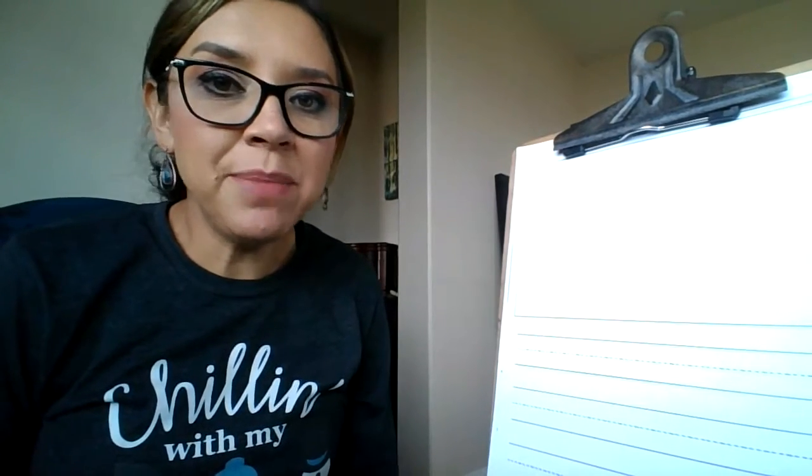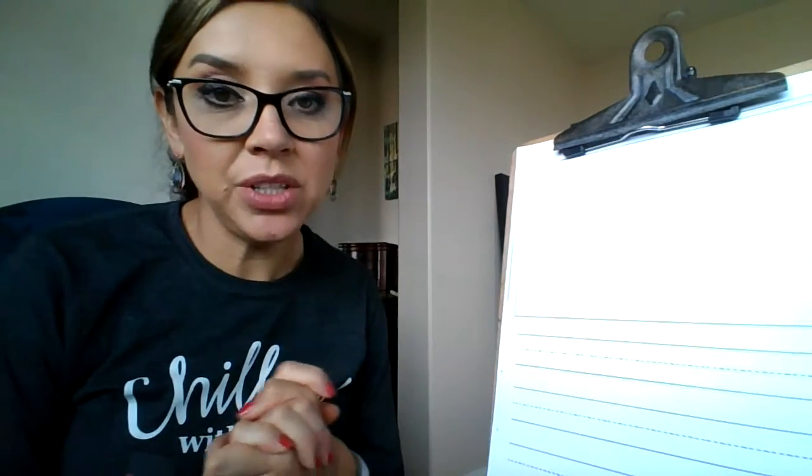Hi everyone, welcome back. Today we are going to write and illustrate about llamas.